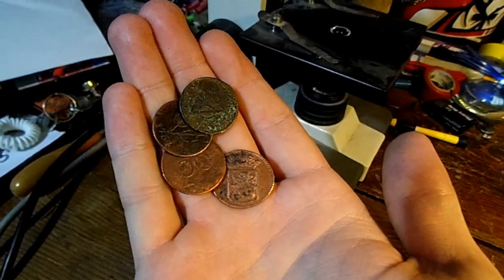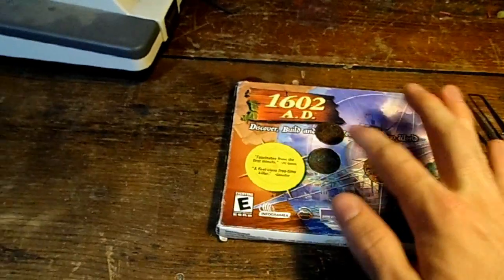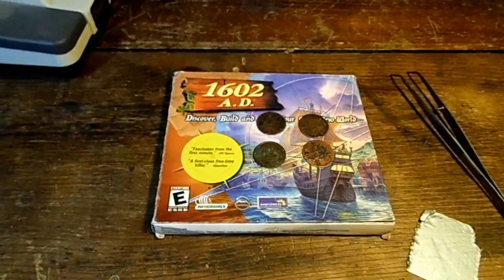These are probably the coolest coins I've ever owned, and a really nice piece of history too. Thanks for watching.